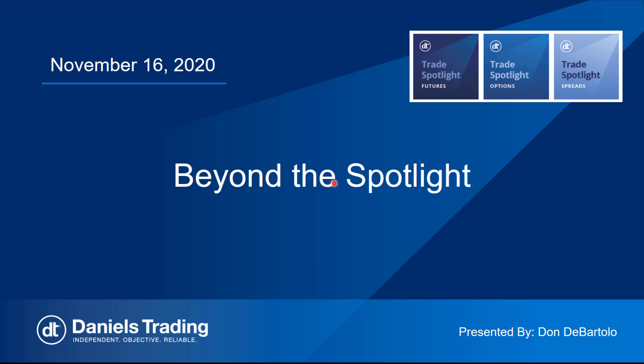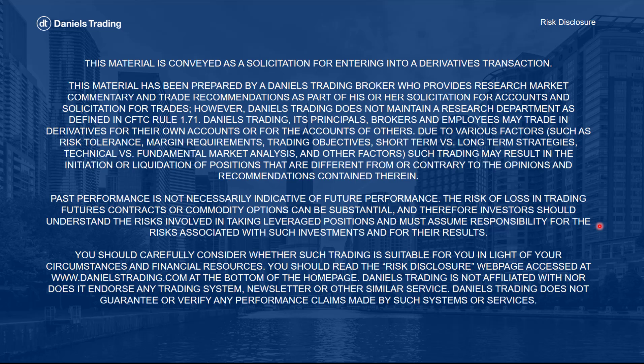It might still be some time before we're back to normal market conditions, whatever that is. But before we jump into the charts, please pause the video and read the disclosures to understand the risks involved with futures and commodity options trading.